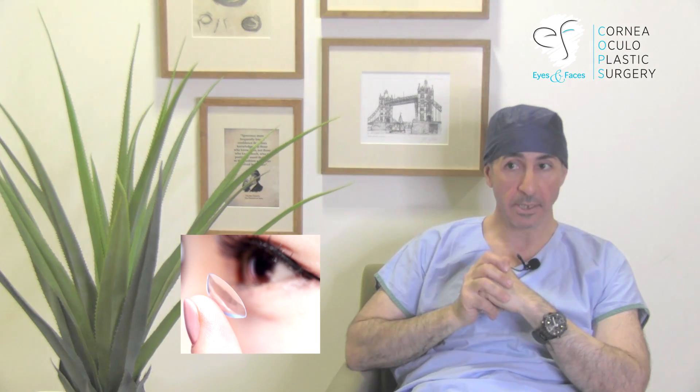Stitches don't dissolve — they undergo a process of hydrolysis because they're nylon. That breakdown process might occur without any problems at all, but sometimes the stitch will snap and when it snaps, it points through and causes an irritation. You might notice that every time the lid blinks, or if you put a contact lens in. That irritation by itself is not a problem, but if bugs get in or if blood vessels grow in, it can trigger all sorts of problems.